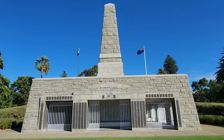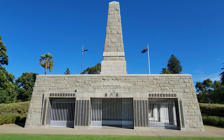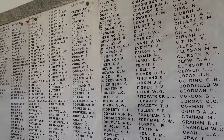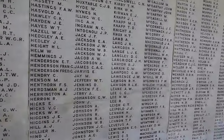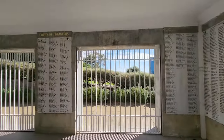The obelisk is surrounded by a loggia, which is a colonnaded structure that provides shelter and shade. The walls of the loggia list the names of more than 7,000 members of the services killed in action or who died of wounds or illness in World War I. There are also bronze plaques that commemorate those who died in World War II and subsequent conflicts.